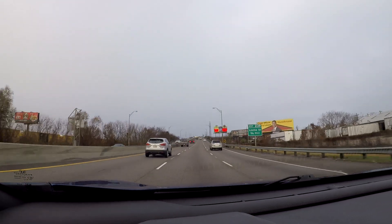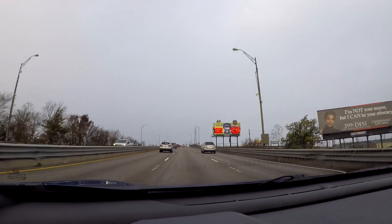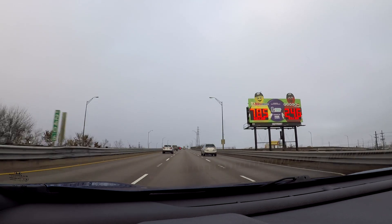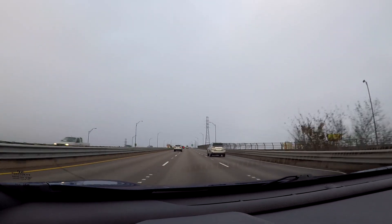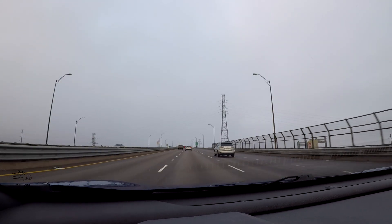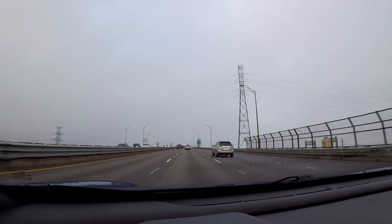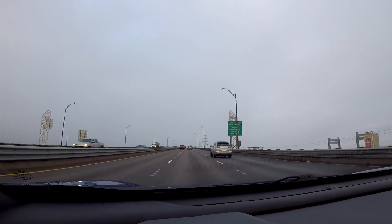We've got a big causeway coming up here. This time it doesn't look like the fog is going to be as dense, so we'll be able to see a little bit more. One of the things I've got to figure out once I get into the city is where to park. I want to look for a parking garage to keep my car for the entire day, and I'm sure parking's going to be insanely expensive.